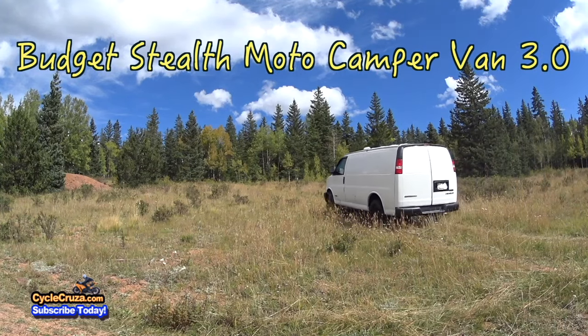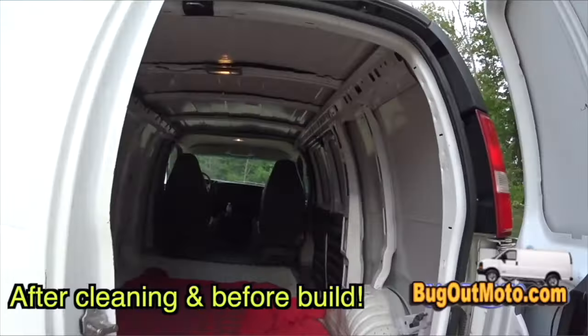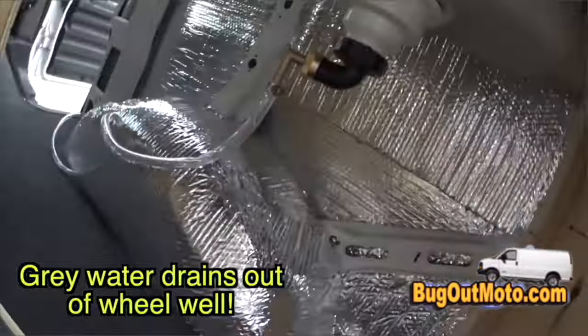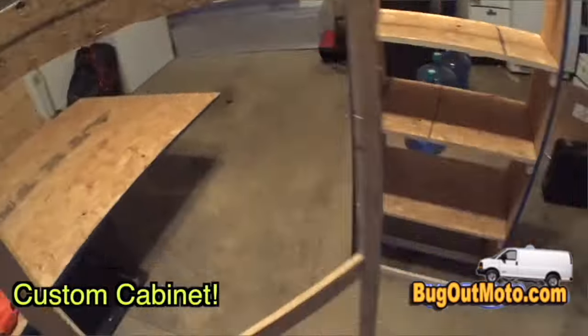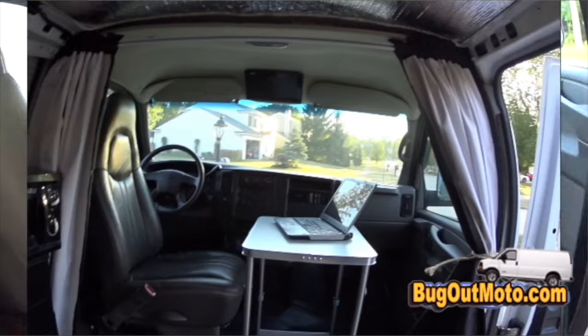The reason why I built this Chevy Express Bug Out Moto van — I took a Chevy Express cargo van and turned it into an RV basically — and I paid less than $10,000, including the cost of the van. The van was like $3,000 and I spent the rest building it out. You could do it a whole lot cheaper, but I put a lot of cool stuff in here.